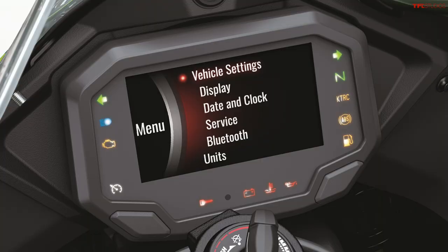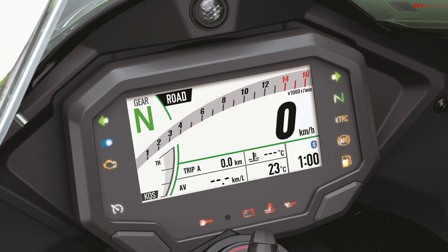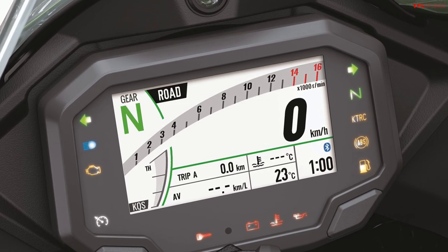In terms of tech, the ZX-10R gets a new TFT display — it's a 4.3-inch color display with Bluetooth. You can also download an app to monitor your bike, so you can have a riding log that tracks your route, distance, and time ridden, including some of the conditions of your ride. You can also adjust some of your motorcycle settings from that app on your phone, including the shift settings and the ride mode, and those would be applied as soon as you turned on the bike. The new TFT display has all the typical functions including speedometer, tachometer, and temperatures, and if it's linked to your phone through Bluetooth you also get a call indicator.